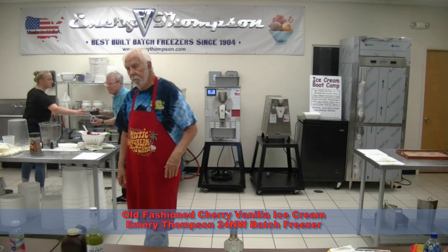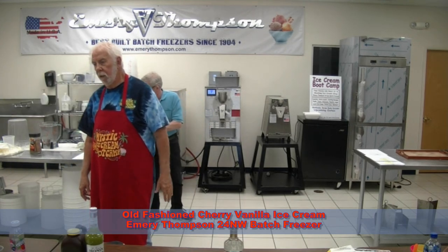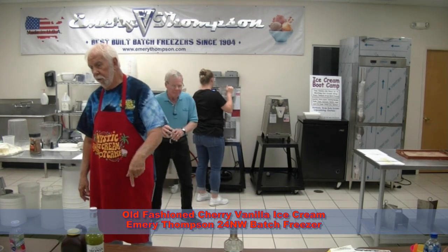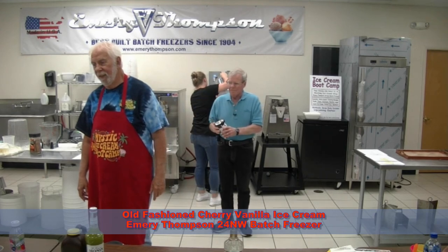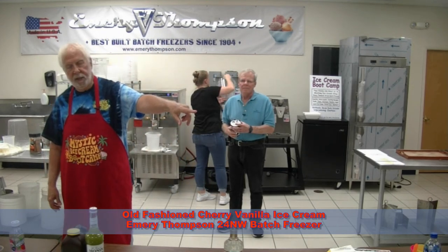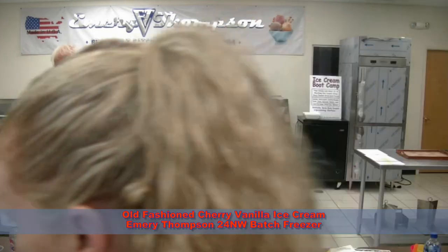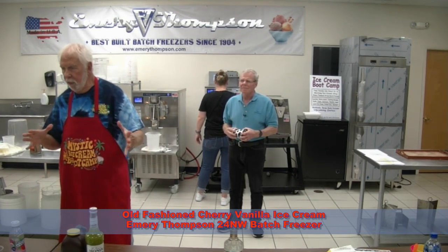Did you sell it? Yes, I sold it. It's very good, it's famous. The class I teach — these guys are from Honolulu, they came to the class, and when they go back and open up, they'll make the same great ice cream and it'll be better than everyone else in the area.